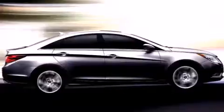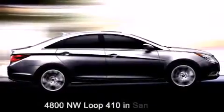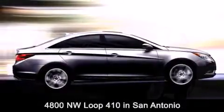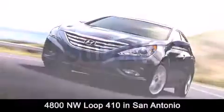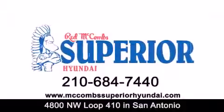Please call us today for more information on this great vehicle. Red McCombs Superior Hyundai is located at 4800 Northwest Loop 410 in San Antonio. Contact us today to find out about our specials or visit us at McCombsSuperiorHyundai.com.